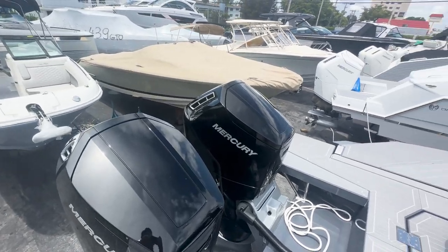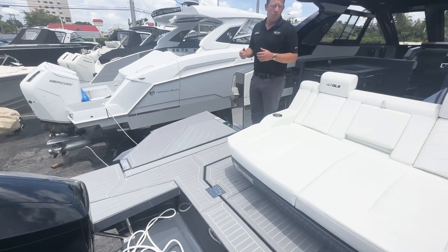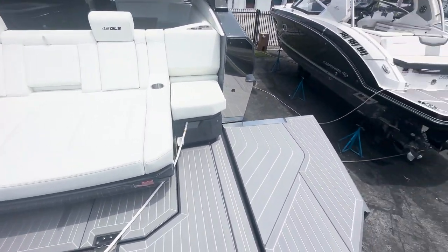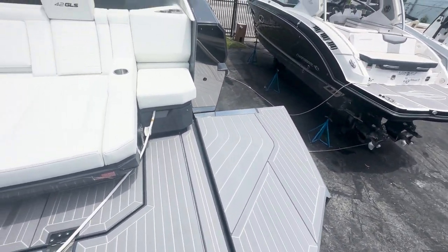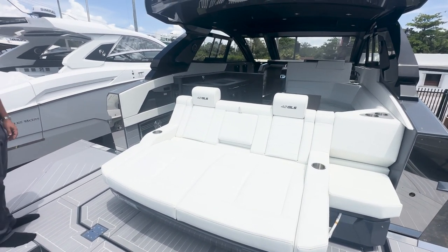One of the first features that this boat has is the side balconies that fold out to port and starboard. It really increases your entertaining space while you're out on the water. You also have a really nice, big, comfortable lounge seat that you can fit two to three people very comfortably.